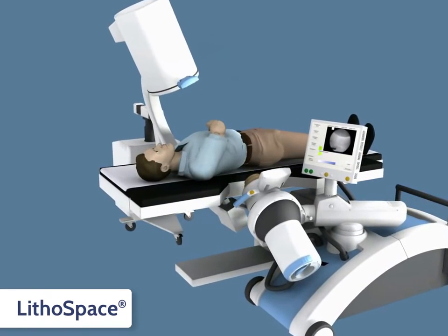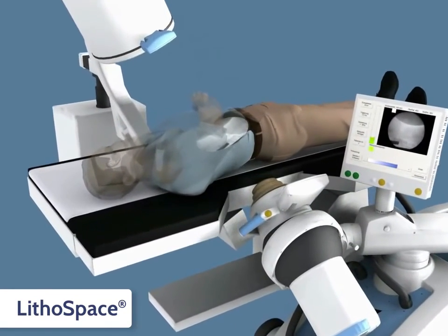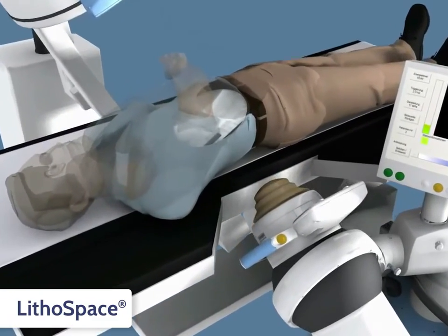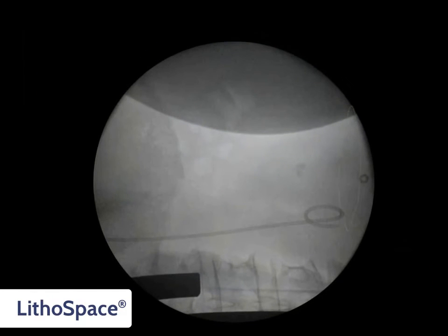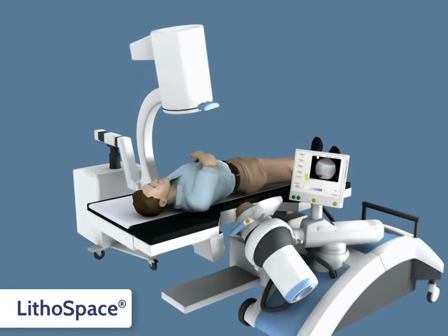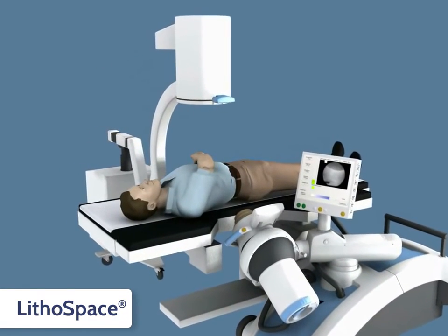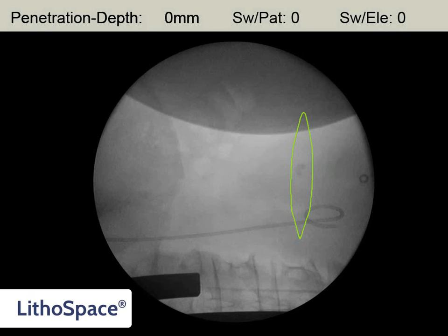The third dimension is calculated by a CC projection. By positioning the shockwave source directly at the visible stone or by moving the table vertically, the focal volume is placed onto the stone, now located inside the focal volume on the CC plane. To verify that the stone is located in the best possible focal volume, another AP projection is taken. Now, by simply touching the image of the stone on the monitor screen, the penetration depth can be determined. The location of the stone has been completed and treatment can be started.